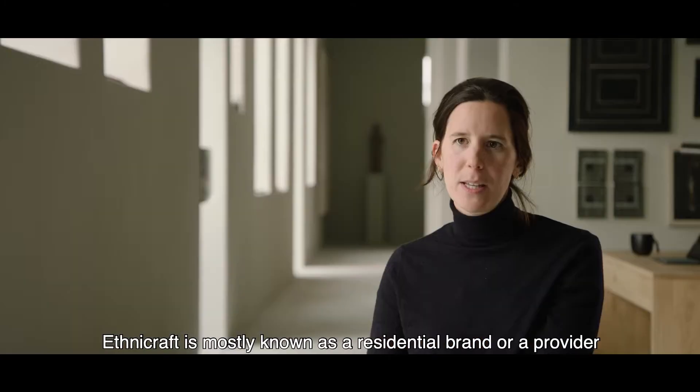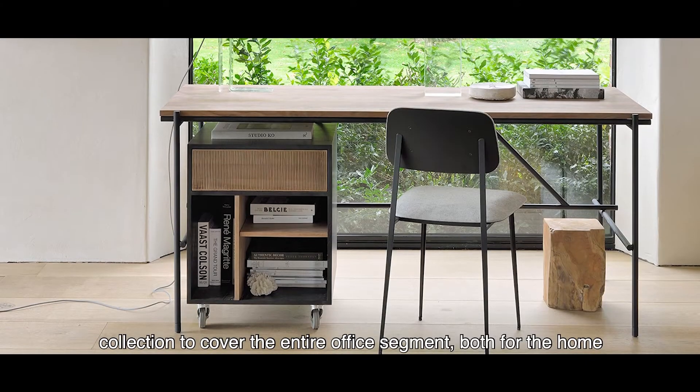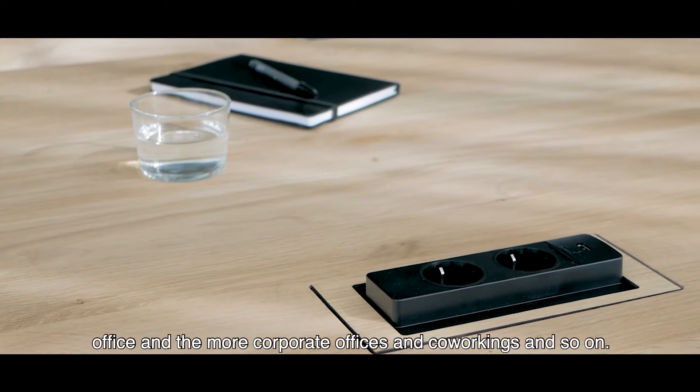Ethnicraft is mostly known as a residential brand and as a provider of supplementary office furniture, but we have now created a complete collection to cover the entire office segment, both for the home office and more corporate offices, co-workings, and so on.